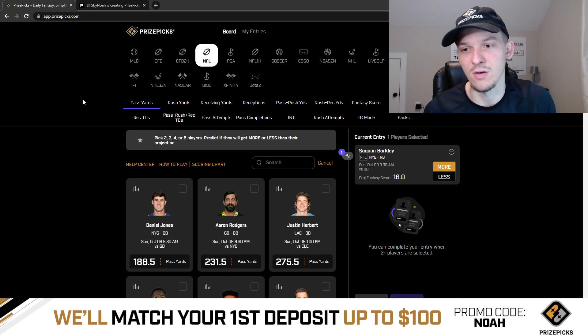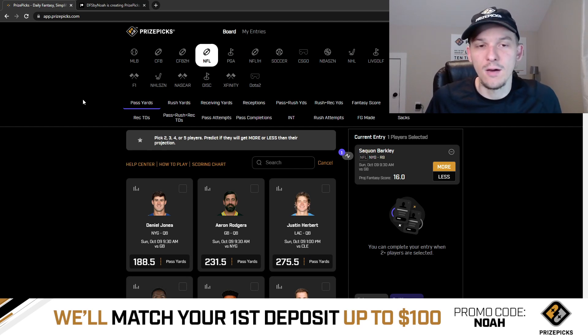When I was looking at projections right out the gate, this one really stood out to me. So we're going to go to that London game as our first pick for the Sunday slate and take Saquon Barkley to have more than 16 fantasy points.